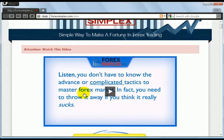I would actually remove the video. I believe the video is impacting the conversion negatively for this website.